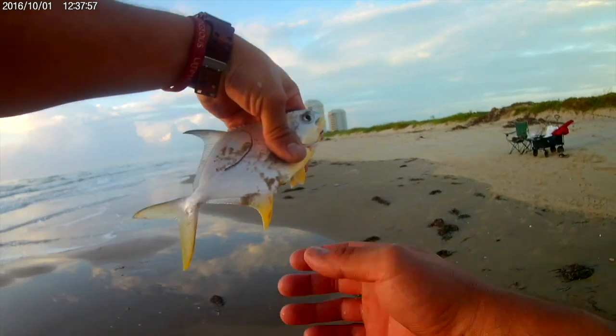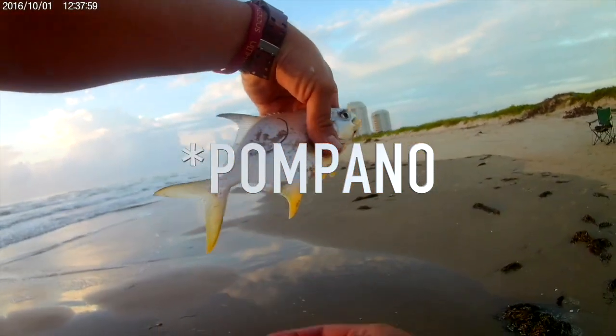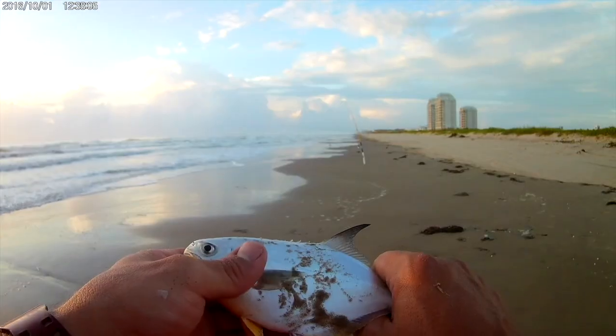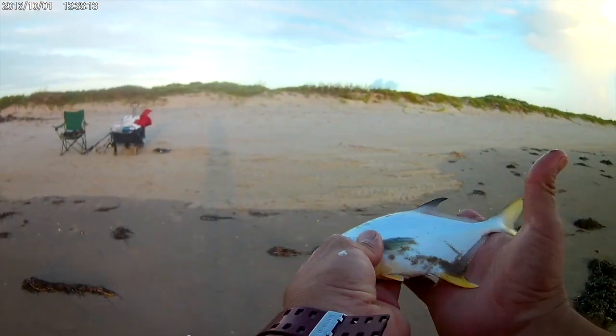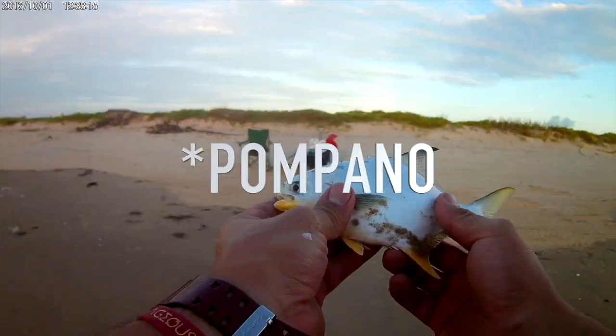Check it out guys — a little Jack Crevalle in the morning. A little Jack or a little Pompano? I believe that is a little Jack.